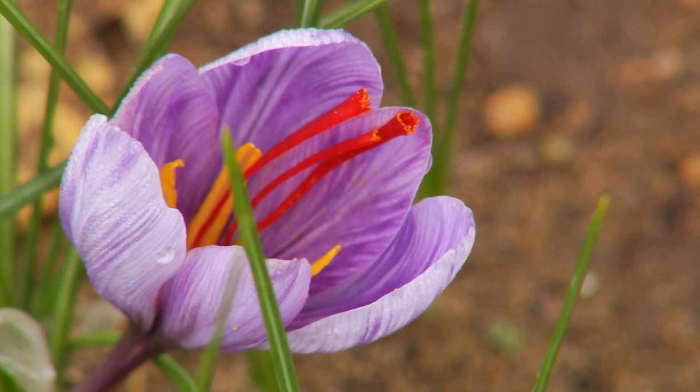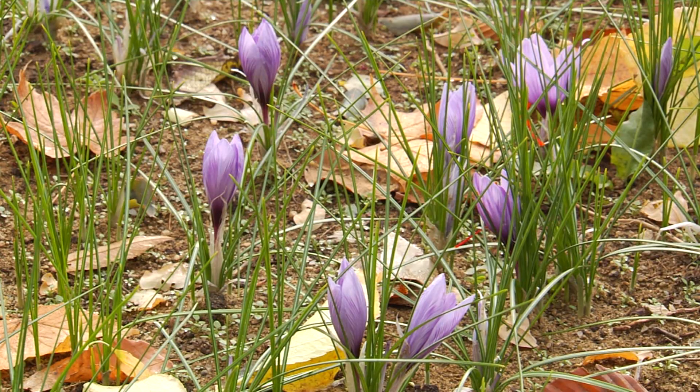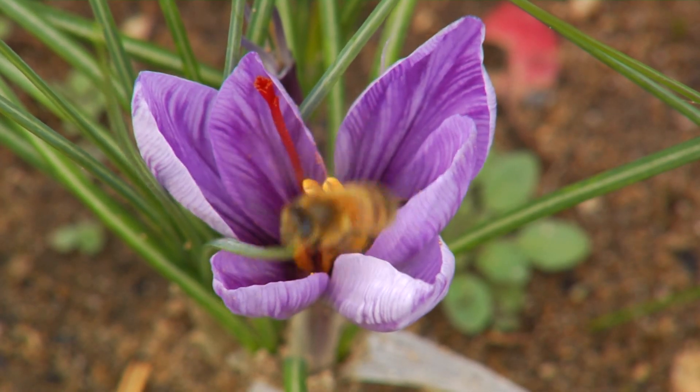Inside this flower is the most expensive spice in the world, and it grows in Vermont. Saffron — the word of saffron is exactly the dried stigma of Crocus sativus flower.